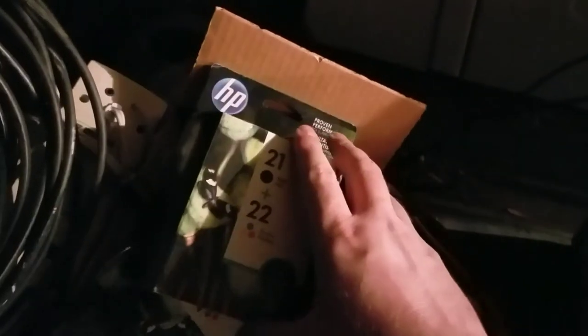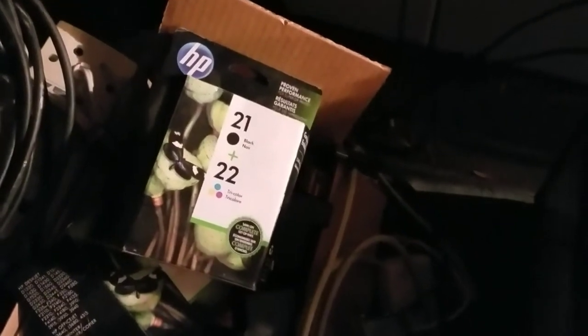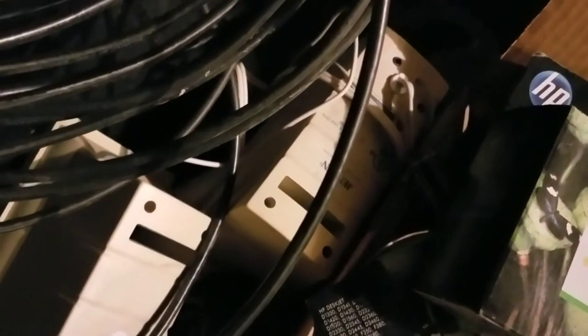There's pretty much a whole box of old printer cartridges, so I'll have to go through those and see if they're worth anything, but I'll definitely recycle them. Some old computer speakers and coax cable — that's not worth anything.